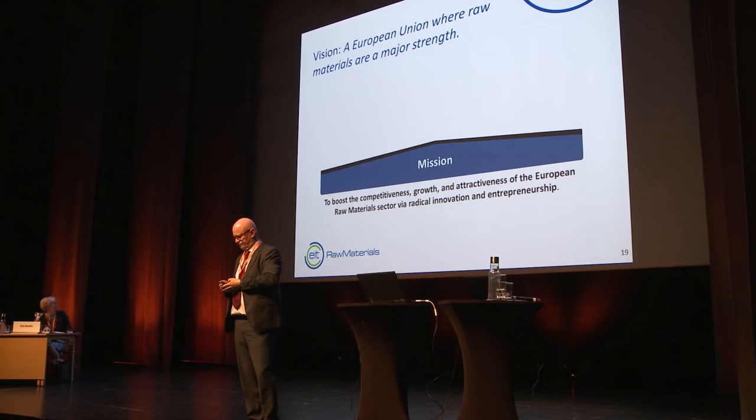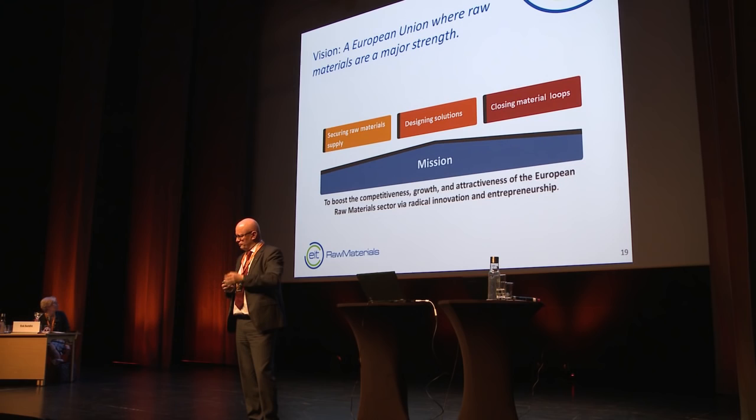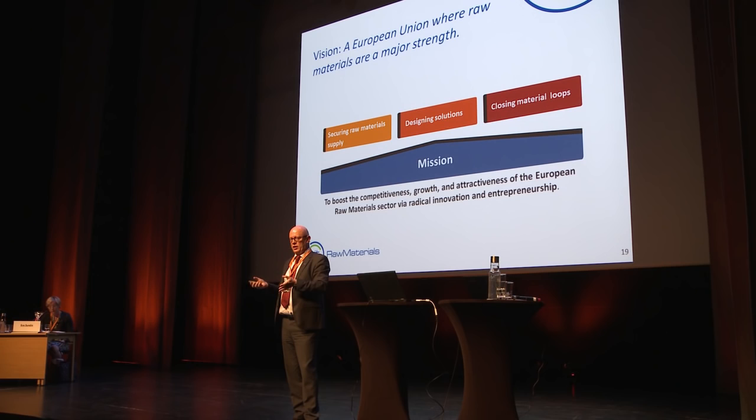The grand challenge is security of supply — I personally think that's going to be a big issue in the future. Other priorities include designing solutions for next-generation technologies and products, and the circular economy and closing the material loops.